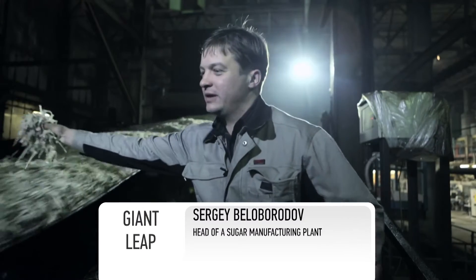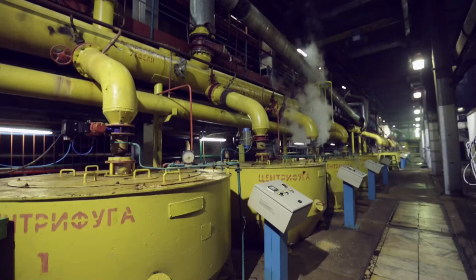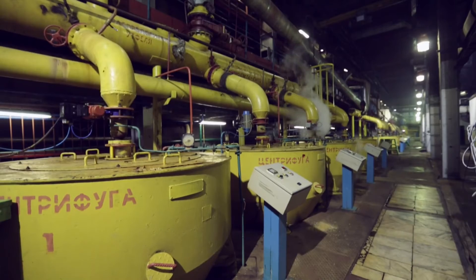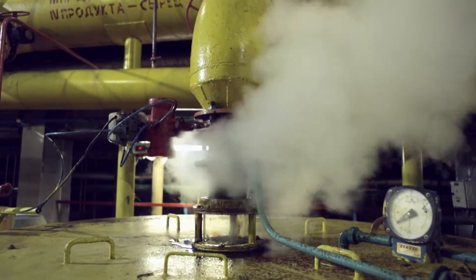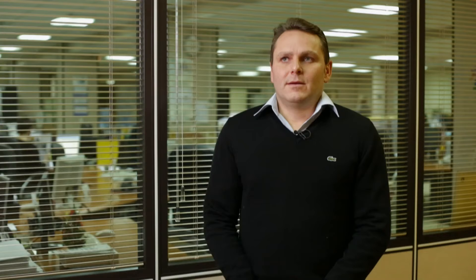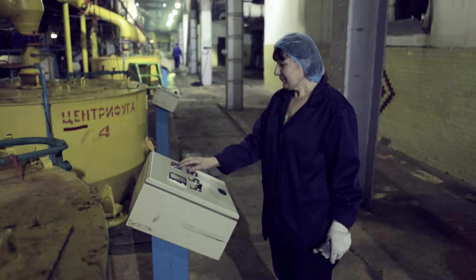The beet slicer produces cassettes, which are then passed to a diffuser for sucrose extraction. A conveyor moves the beetroot cassettes into the shaft of the diffuser, where hot water of up to 80 degrees Celsius is pumped over them. This process helps to extract the maximum amount of sugar from the beet, although it takes more than one hour. All the sugar from the cassettes can be recovered in about six hours. The end product is a syrup called diffusion juice.